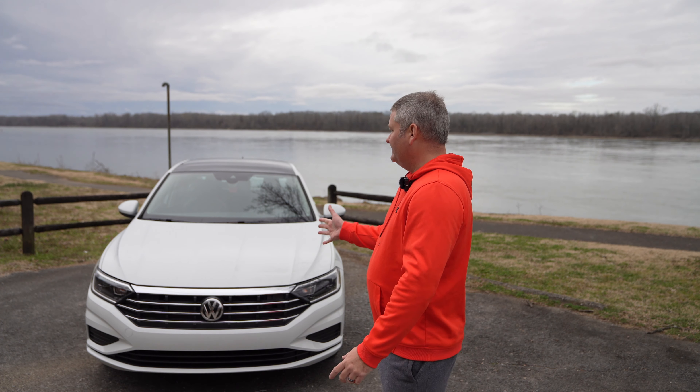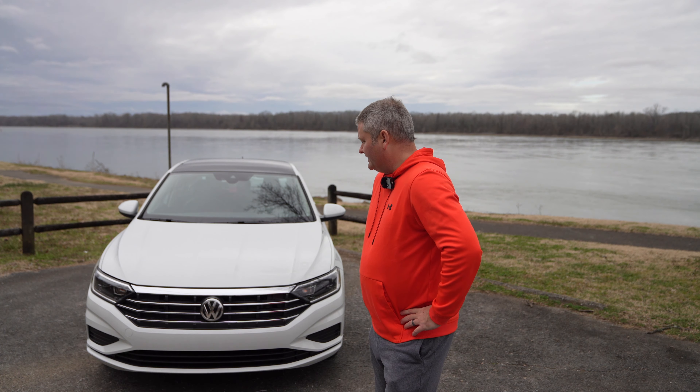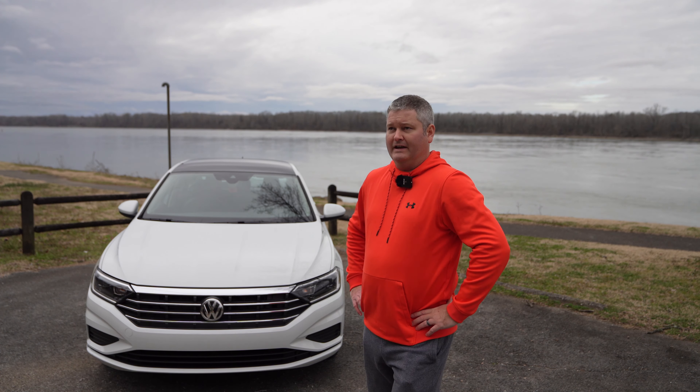The miles per gallon — just talking real world — I've observed over 40 MPG already with this 2021 Jetta SEL. You may observe something different depending on how you drive, but on paper the GLI's fuel economy is great but significantly lower than the Jetta S, SEL, and SEL Premium.